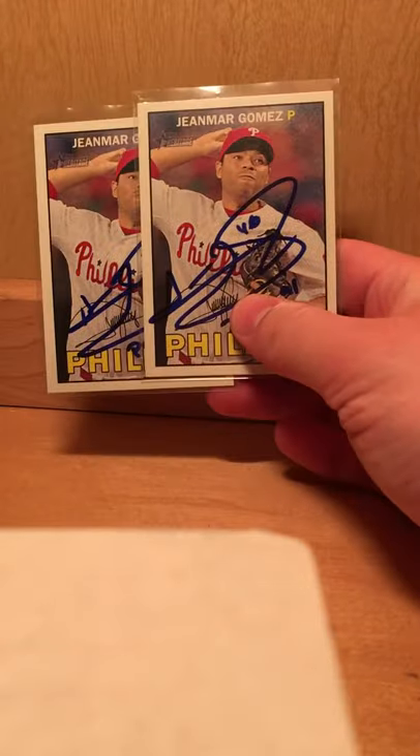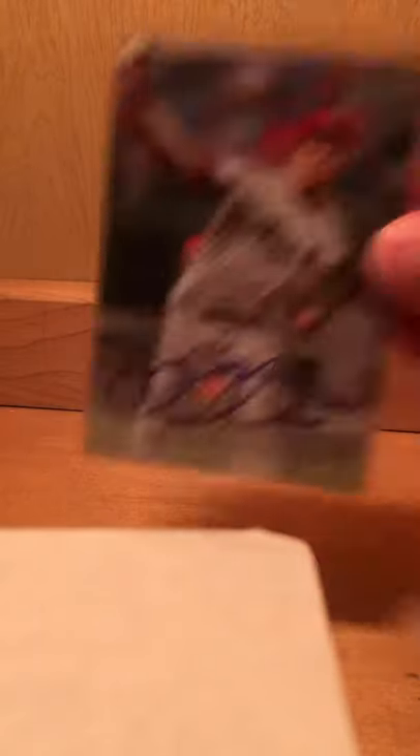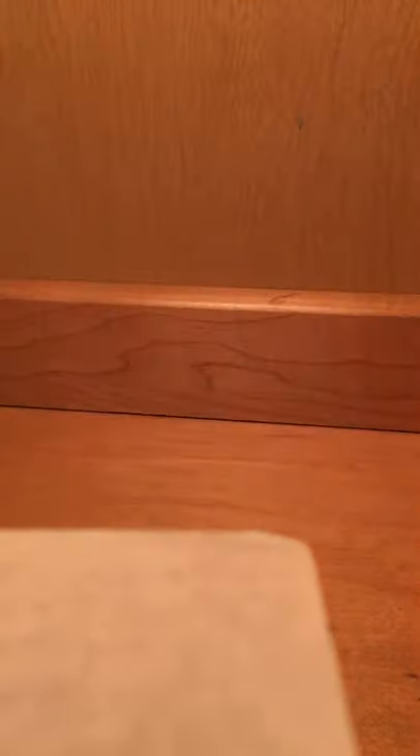A couple from Jemir Gomez. Two from Ryan Hannigan. One from Jeremy Hellickson. Three from Reese Hoskins — one's a Refractor and then a Heritage.